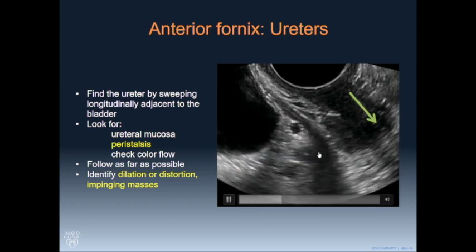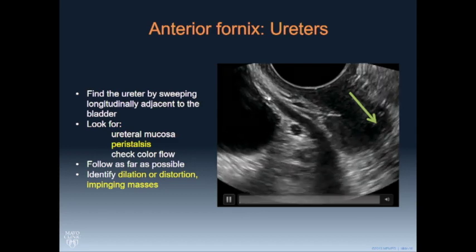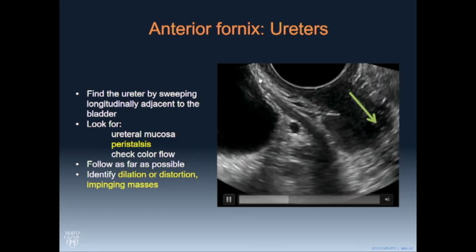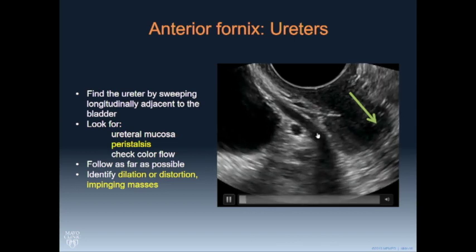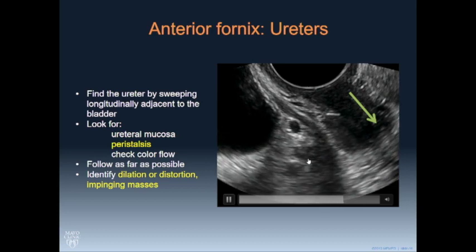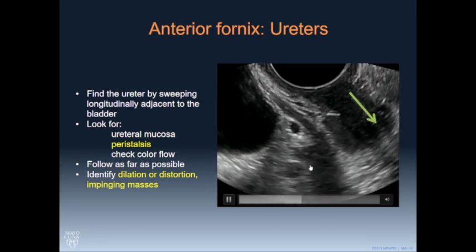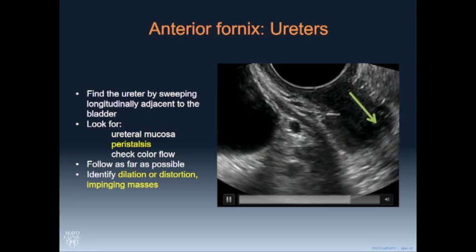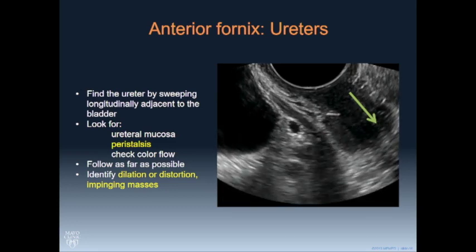Many of you probably know how to find the ureter. If you haven't, try to learn this — you're going to find it between the bladder and the anterior fornix, then follow it in. Once you identify it, you push in and follow it around as far as you can. If you twist the probe counterclockwise on the left or clockwise on the right, you can elongate it.